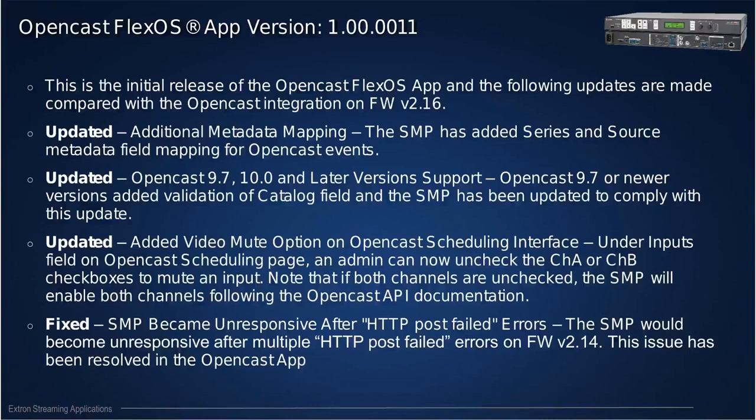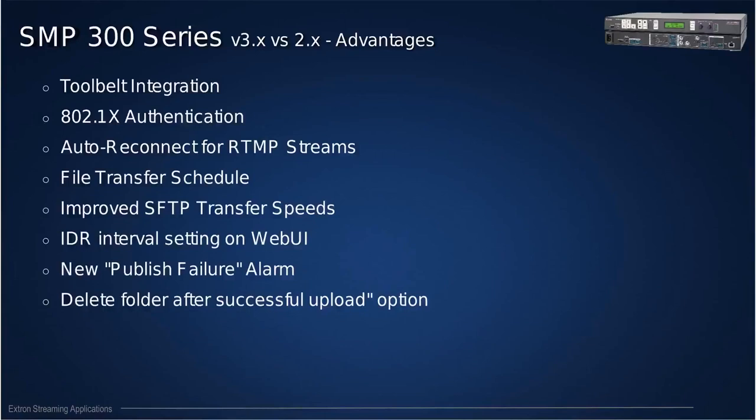Other new features: when you schedule an event, you now have the option to mute or select channels. If you have an SMP 352 with channel A as presenter and channel B as presentation, you can mute or unmute a channel during the scheduling phase through Opencast — for example, if a lecturer doesn't want to be recorded. Last but not least, there was an issue with communication between the SMP and Opencast where the SMP was reporting 'HTTP POST failed' errors, the log would fill up, and the unit was not responding properly. This has been corrected in the latest Opencast FlexOS version.